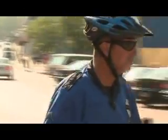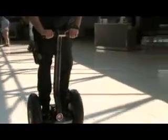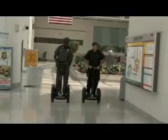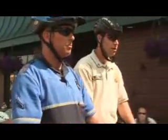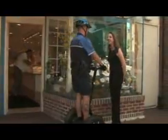More than 150 police departments and security organizations around the world are using the Segway PT in their operations. Airport security officers at Baltimore Washington International cruise through terminals on Segway PTs, surveying and securing the facility. From Chicago to Maryland to Florence and around the world, officers are patrolling dense urban sidewalks and reconnecting with people in the communities they serve — more approachable, covering more ground, with a newfound presence that deters crime. Officers have discovered that the Segway PT is ideal for community policing.